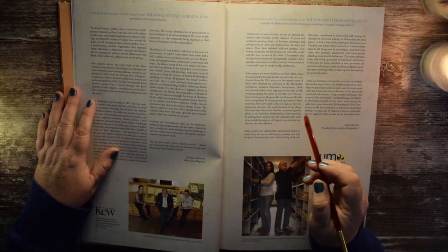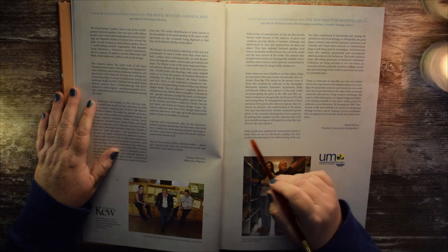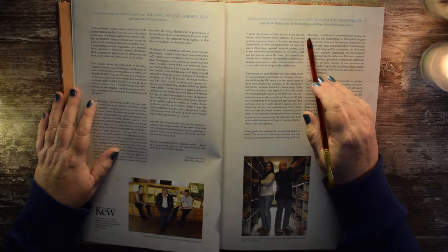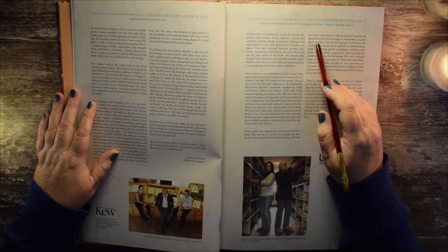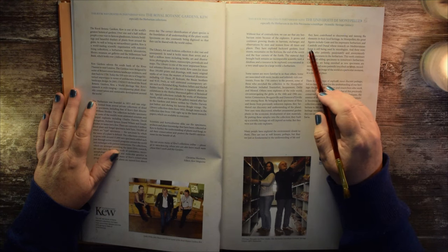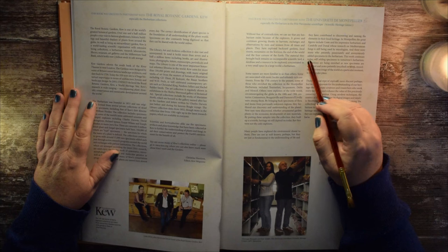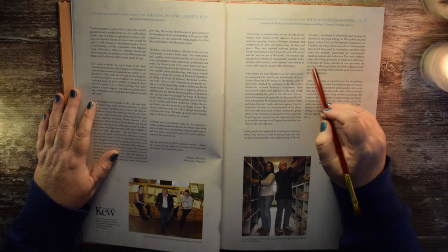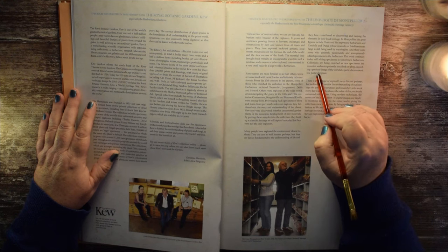But they were not the only explorers. Many people have explored the environment closest to them. They are not as well known, perhaps, but they are just as fundamental to the understanding of life, and they have contributed to discovering and naming the elements in their local heritage. In Montpellier, the great figures include Coste and his impressive herbarium, and Candle and Dunal, whose research on Mediterranean fungi is still being used by mycologists. And there were many who patiently, passionately, and anonymously added specimens to the herbarium. This work continues today, still adding specimens to tomorrow's herbarium. Collections are being enriched as new specimens are mounted and notes patiently inscribed on labels, recording a precious image of the world at a particular moment in a particular place.